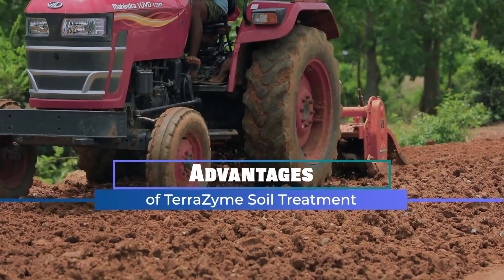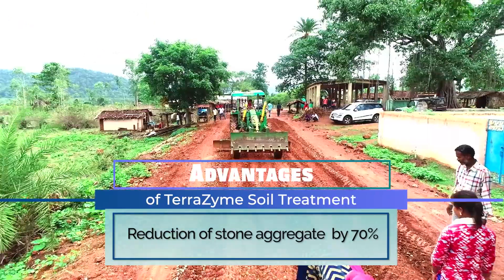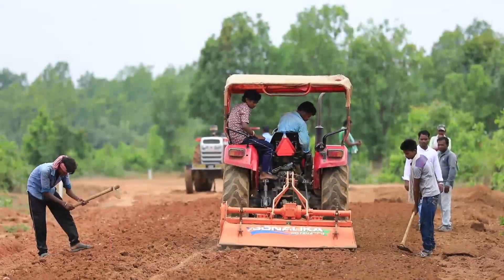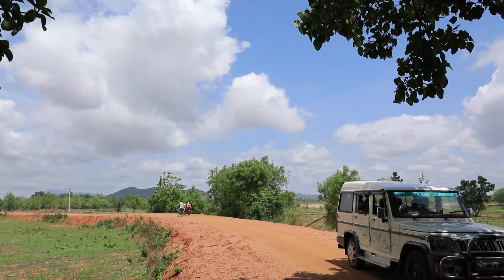The advantages of Terrazyme soil treatment are manifold. Firstly, the technology reduces the volume of stone aggregate used for road construction by 70%, thus making it environment friendly. The locally sourced soil makes the whole technology 100% eco-friendly.